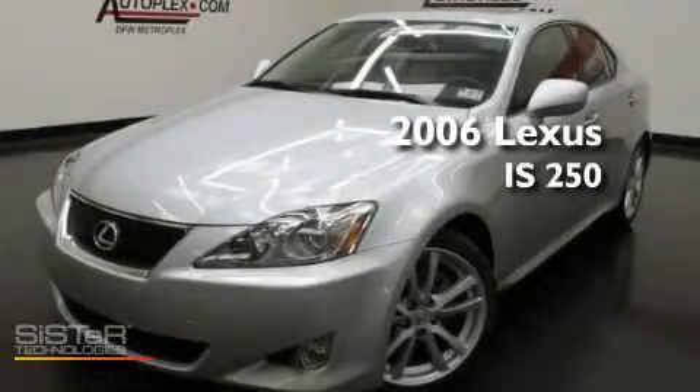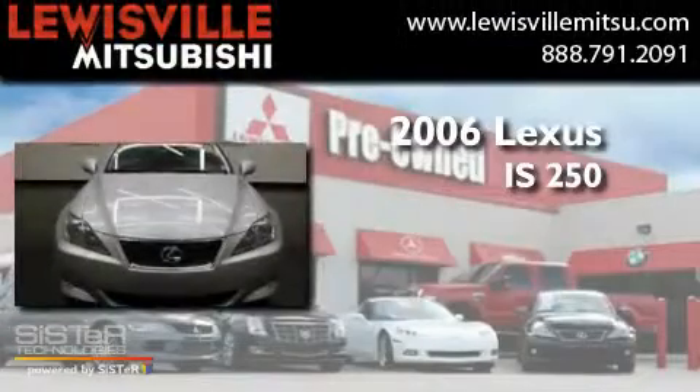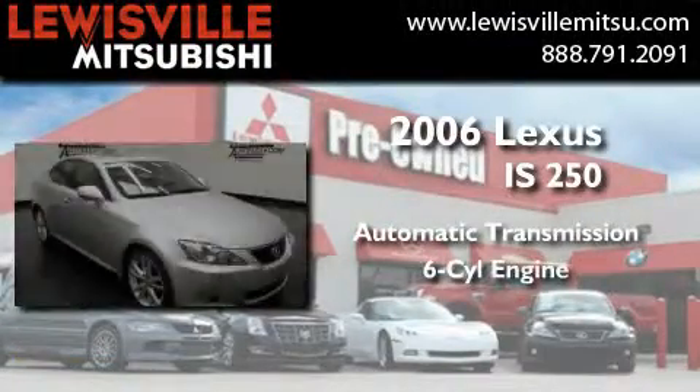This is a 2006 Lexus IS 250. This car has an automatic transmission and a six-cylinder engine.